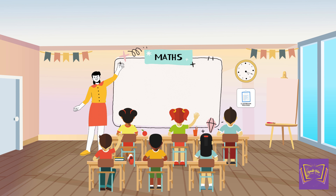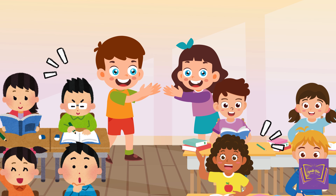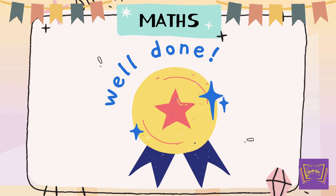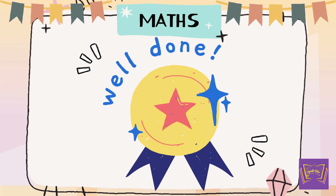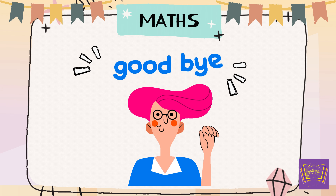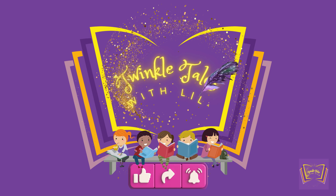Wonderful job, everyone. You've all done brilliantly counting from 1 to 10. Give yourselves a big clap. Yay! Claim your progress badge from Lila. See you next week with a new lesson. Goodbye. Like, share, and subscribe.